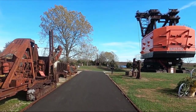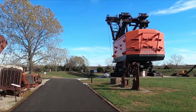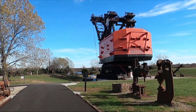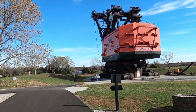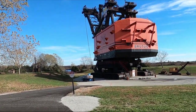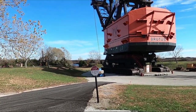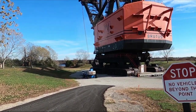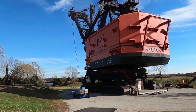And there's Big Brutus as we get closer and closer. This was never used to actually mine coal - it was used to remove the overburden, or you can think of it as the earth on top of the coal. Of course they're not going to let us climb all the way up in there, which would be way too cool.